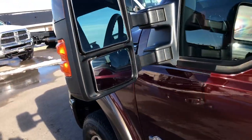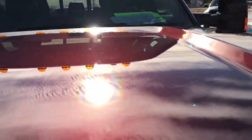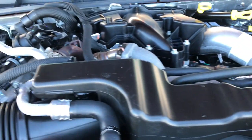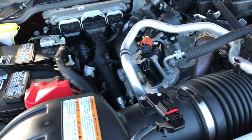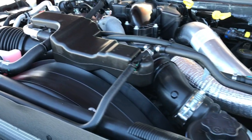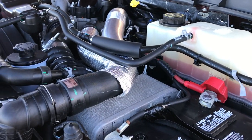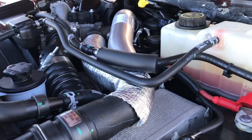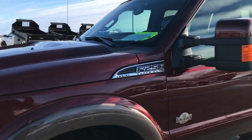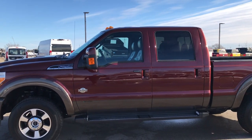Under the hood you have the 6.7 liter Power Stroke diesel. The engine bay is very clean and runs very smooth. This truck has been fully safety inspected by our service shop, has a fresh oil and filter change, and all the fluids have been checked and topped off for our Wisconsin state inspection. This truck is 100% ready to go — probably one of the cleanest F-250s we've ever had on the lot.